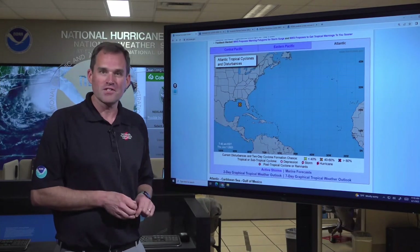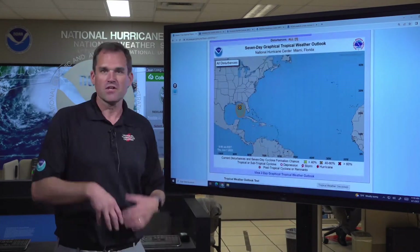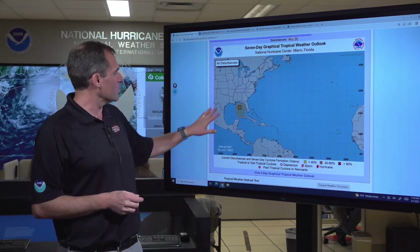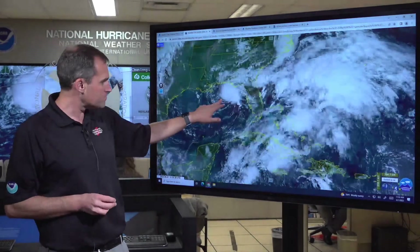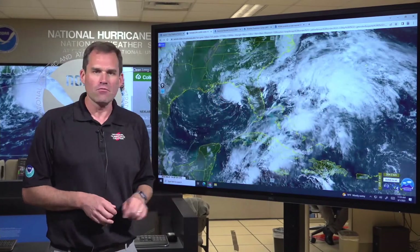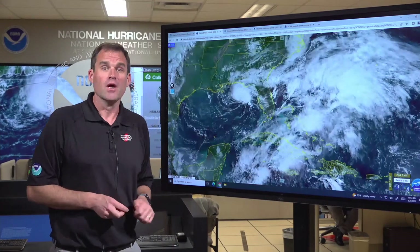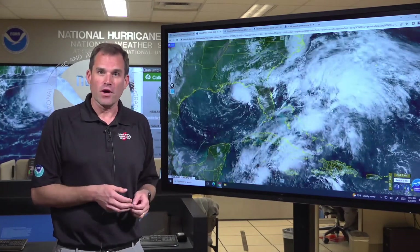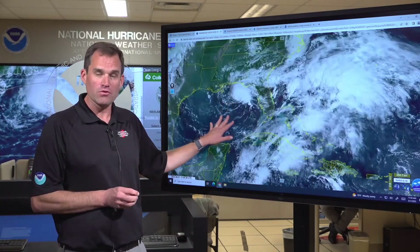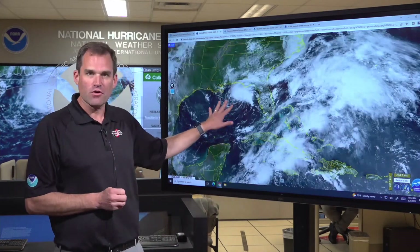Right now we see an orange X here in the Gulf of Mexico, and that is an area of low pressure that we're watching that has a medium chance of becoming a tropical depression or tropical storm within the next couple of days. If we look at the satellite imagery, we can see this area of low pressure to the south of the Florida Panhandle. We're seeing shower and thunderstorm activity developing relatively close to or a little to the north of the center, and we've seen it get a little better organized since yesterday. We're seeing buoy reports of winds of 30 to 35 miles per hour associated with that system, and it could go on and become a tropical depression or tropical storm as soon as later today or tonight as it moves slowly across the northeastern Gulf of Mexico.